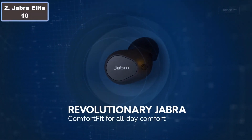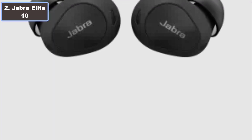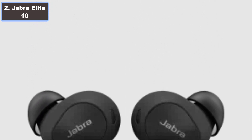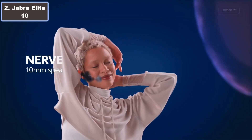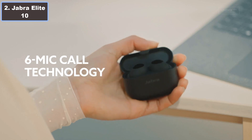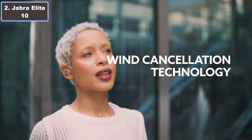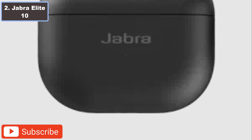Number 2: Jabra LE10 Airbuds. Discover the ultimate running companion with the Jabra LE10 Airbuds, starting priced at $199. These wireless earbuds offer an unparalleled audio experience, boasting Jabra Advanced ANC, 6 MEMS microphones, and Dolby Atmos.